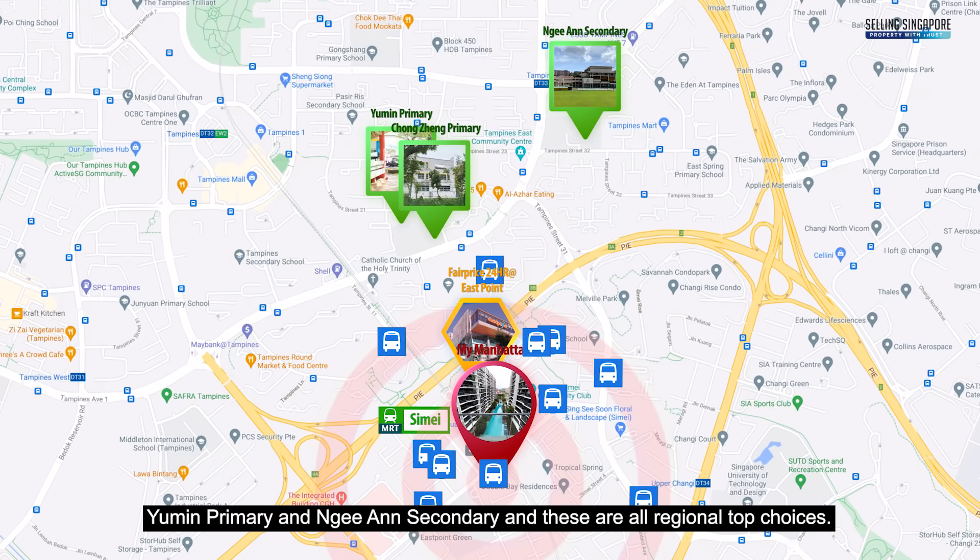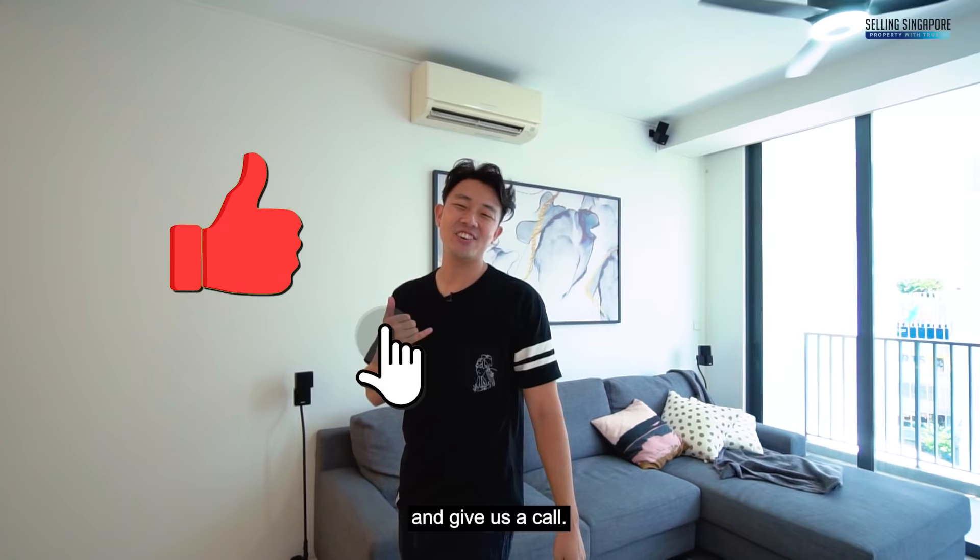If this feels like your next home, smash the like button and give us a call. I'm Nick Khan, Selling Singapore, and we'd be happy to show you the place. See you soon.